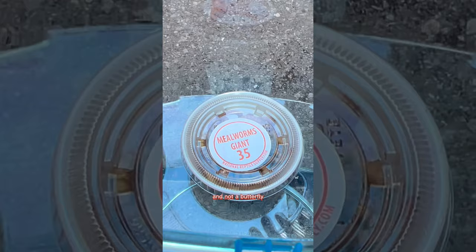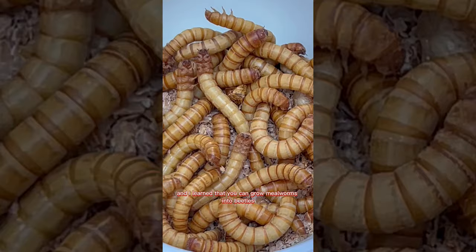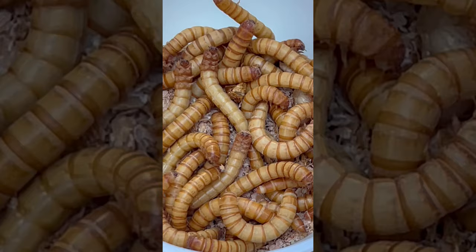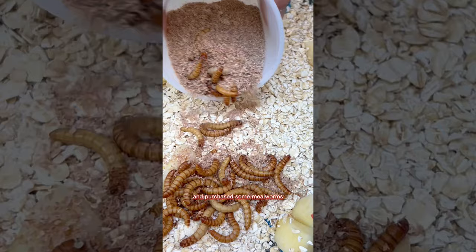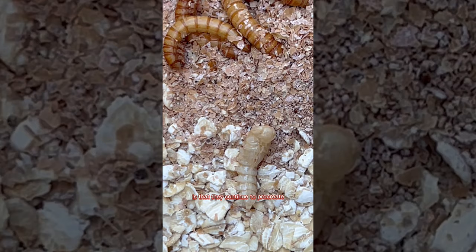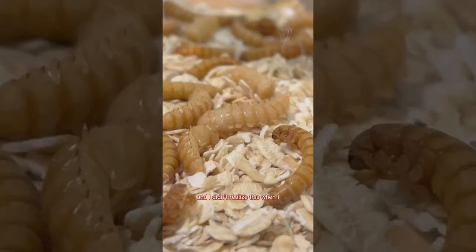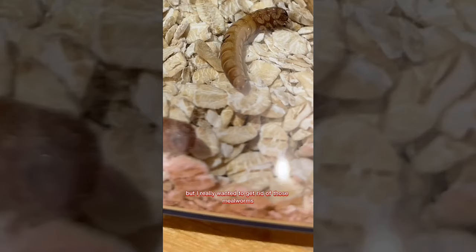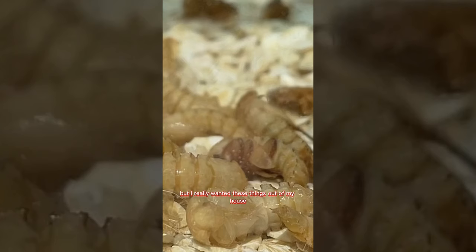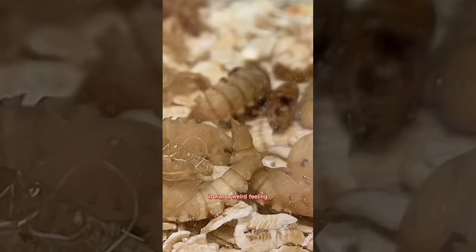I was stumped because I really wanted butterflies. A few months ago I had actually researched growing mealworms into beetles to watch the life cycle transform, so I ran to the pet store and purchased some mealworms and put them in their new home. The thing with mealworms is they continue to procreate and once they have eggs they basically never die. After watching the life cycle it was cool, but I really wanted them out of my house.